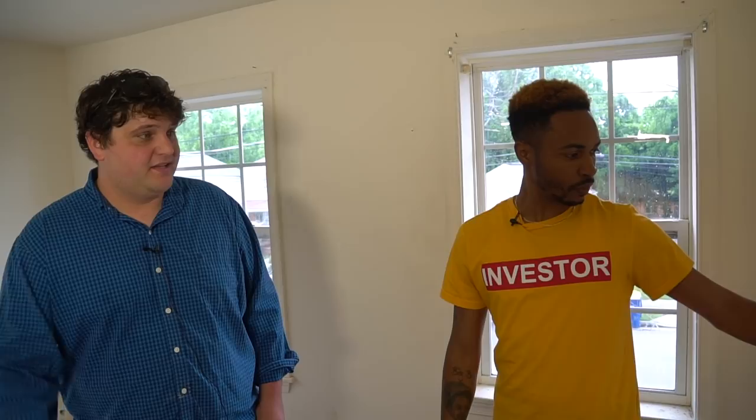We still get the same monthly cash flow as a landlord, without being a landlord and having the stress of leaky toilet calls. We're not getting calls in the morning saying a pipe burst. Who's paying for the pipes? The tenant buyer — it's their home. Think about it: if you go through a bank and buy a house for yourself, you don't call the bank when something's messed up — you call a plumber. A landlord would have to paint this whole room. How much would an average landlord have to put into this? Probably $20,000.